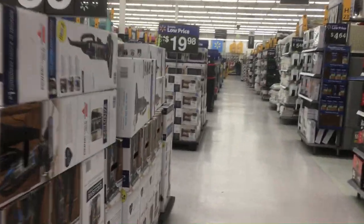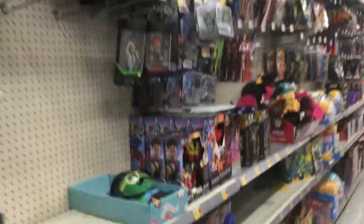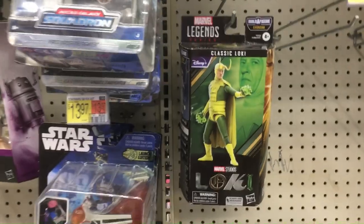Welcome back to RRR, Random Rook Reviews. Going to do a toy hunt at Walmart today, so sometimes there's stuff on clearance, other times not. Let's see what they have.